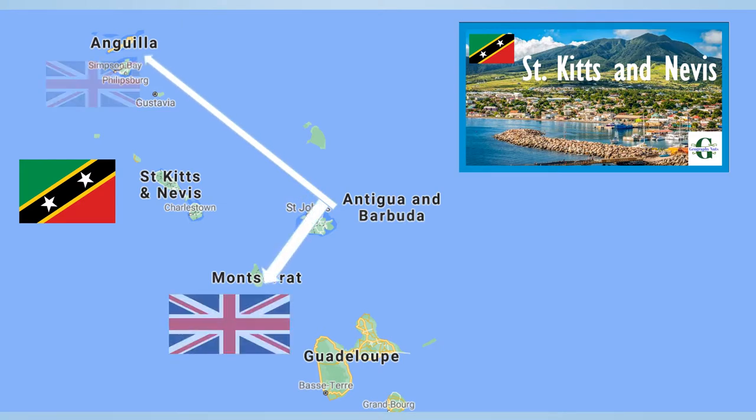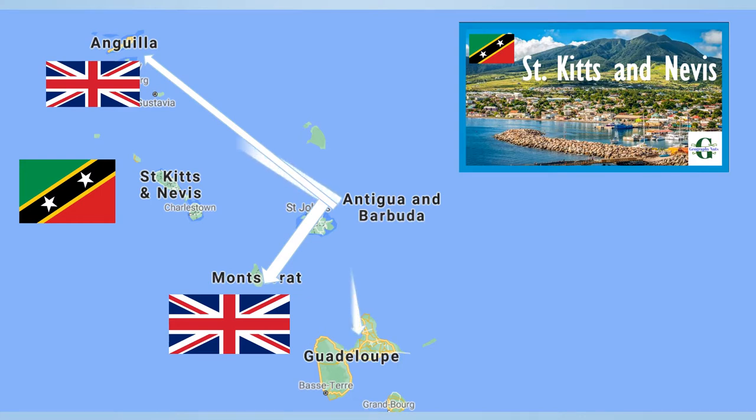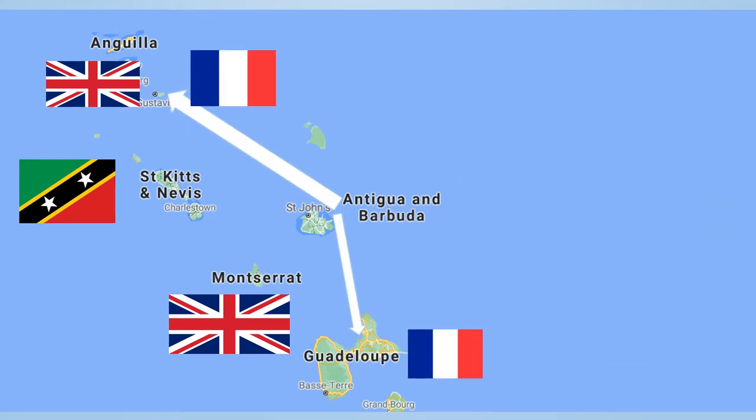Then you have Anguilla and Montserrat. Both of them are United Kingdom's overseas territories. And finally, St. Barthélemy and Guadeloupe. Both of these islands are French territory.